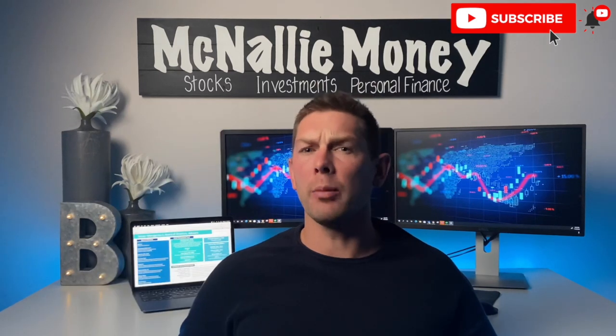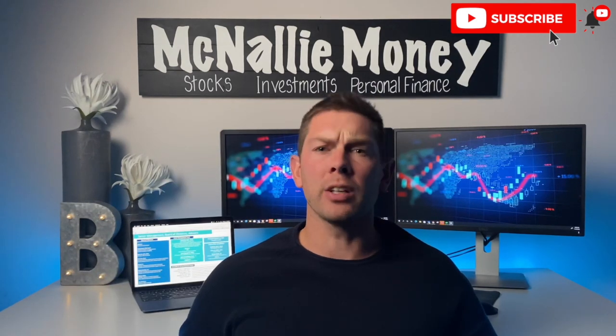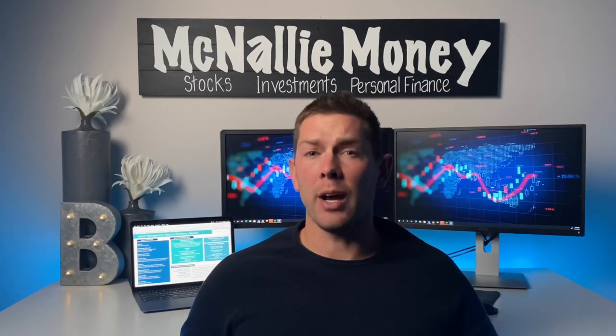I initially covered this stock about a month ago on the channel. We've got a ton to go through in today's presentation, but before we get into it, please take a second, hit the like button — it's a huge help to myself and the channel. If you're not already subscribed to McNally Money, feel free to do so. Let me know in the comment section below if you've taken a look at Avalon, what you think about this company, and if you're currently holding shares. Now with that being said, let's get into today's video.